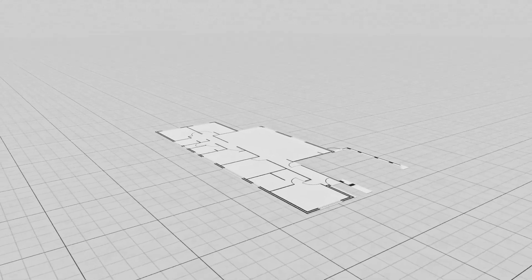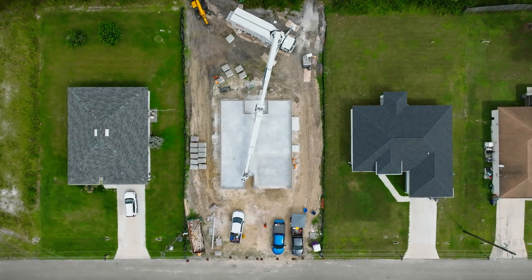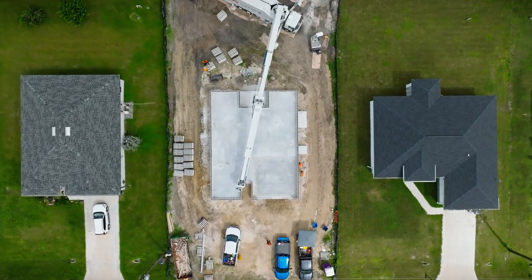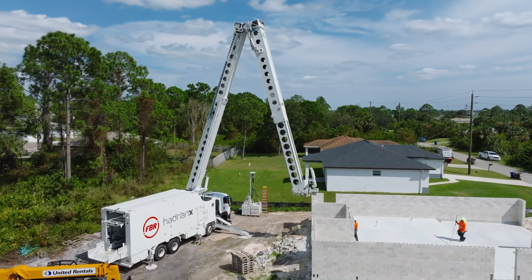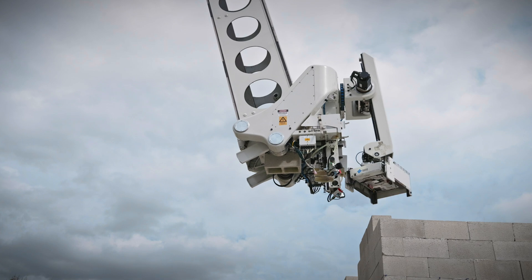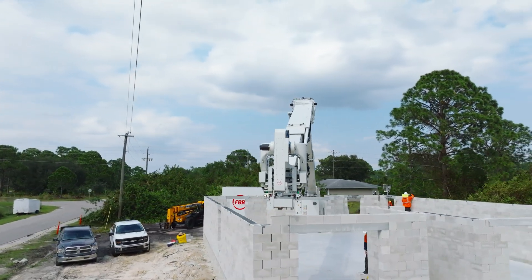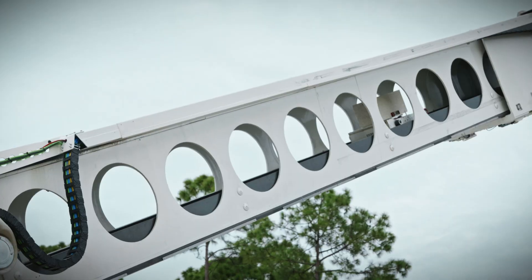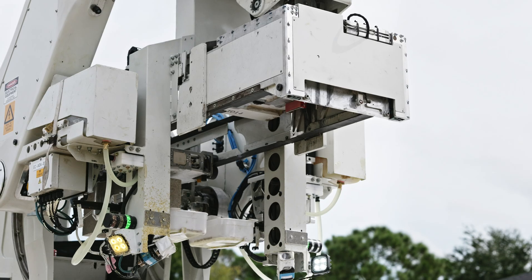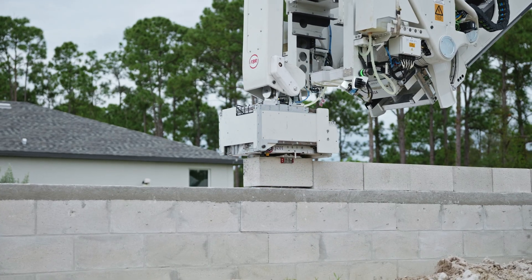Using advanced 3D CAD models, it ensures precision and efficiency, reducing waste and improving site safety. Equipped with dynamic stabilization technology, the Hadrian X can operate in uncontrolled environments, maintaining accuracy and speed even in challenging conditions. This technology corrects for dynamic interference like wind and vibration, ensuring each block is placed perfectly.